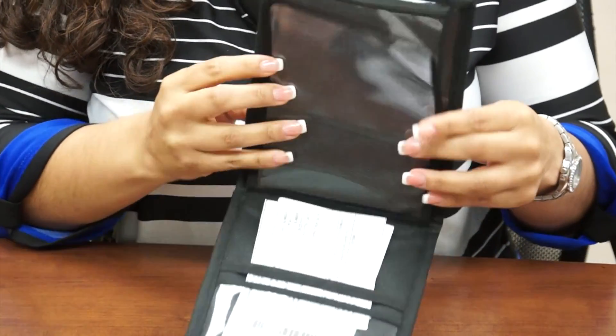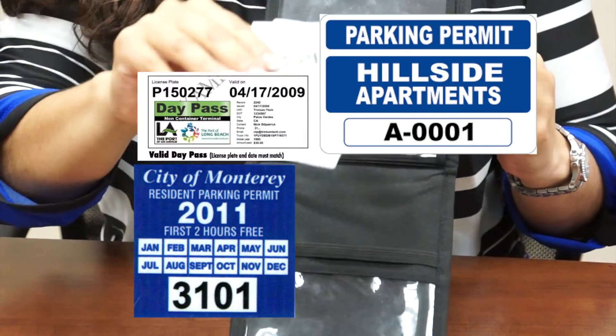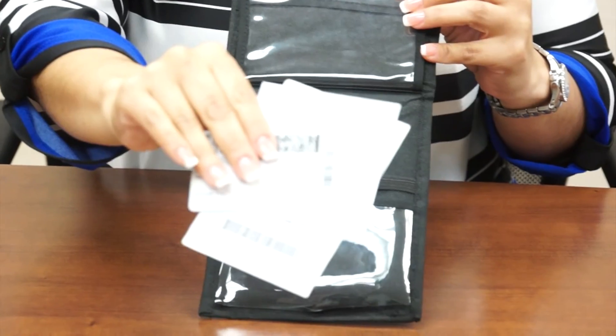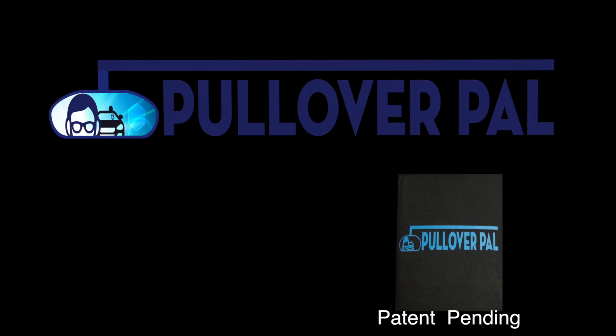You can use the other pockets to secure documents such as garage parking permits, parking passes, day passes, and other parking documents. So next time you're being pulled over, reach for your Pullover Pile and be more organized. Thank you.